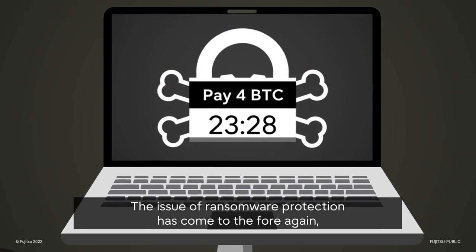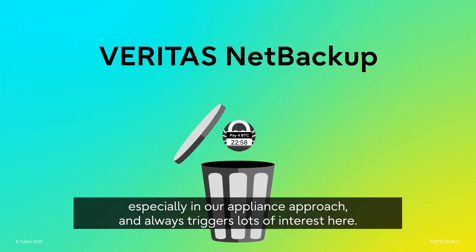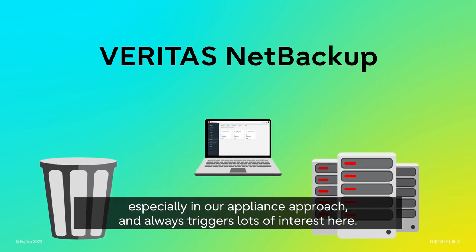The issue of ransomware protection has come to the fore again, especially in our appliance approach, and always triggers lots of interest here.